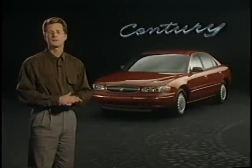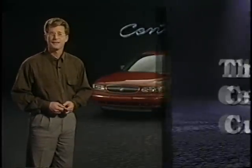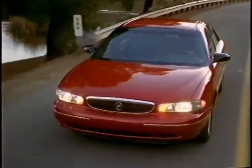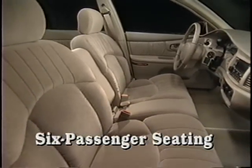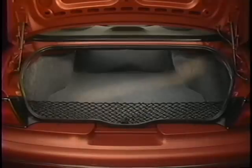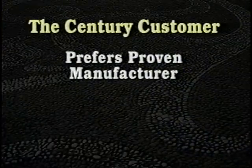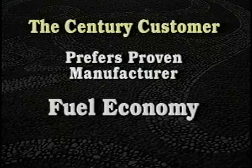Let's talk about the specific mid-sized buyer needs that Century was designed to meet. Century is designed for customers who want practical and affordable transportation with a touch of luxury. Their cars must seat six passengers, and a large trunk is right at the top of their needs list. They want performance and a smooth ride, they respect a manufacturer that's been around a long time, and if they had to choose between fuel economy and a powerful engine, fuel economy would win.